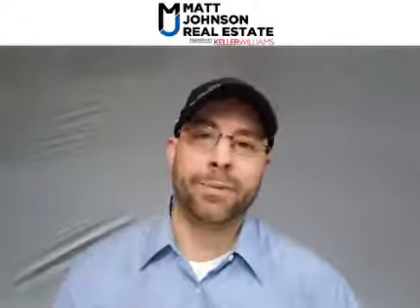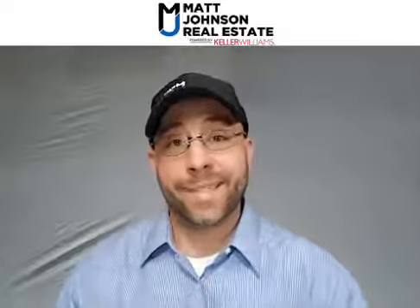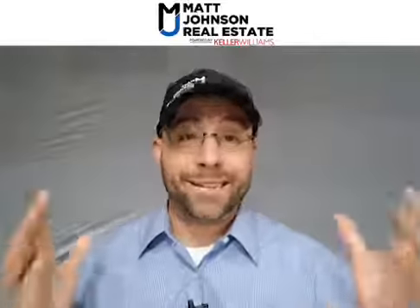What's going on guys? Matt in the hat — Matt Johnson Real Estate powered by Keller Williams Diamond Partners. You are tuned into the Hot List today on Wednesday, May 13th. I come to you guys Monday through Friday at 12 o'clock Central Standard Time and we talk about the Hot List.